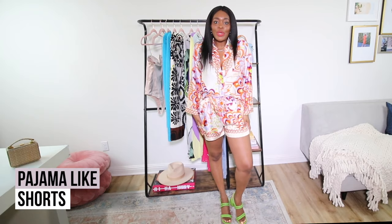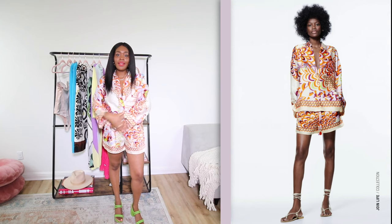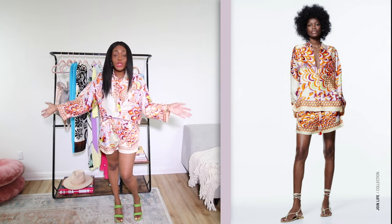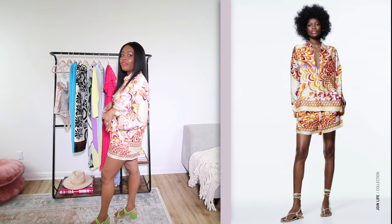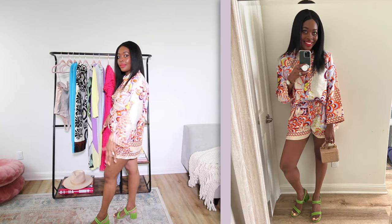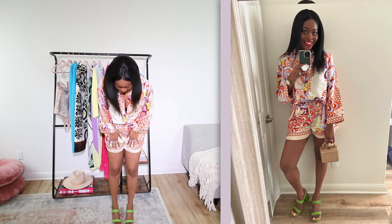First up is this cute pajama-like short set. It's like a silky satin-like fabric and the print is so pretty — it's so pretty for summer. I love that it's shorts. I do have a few of their silky satin-like pants sets, but for summer the shorts come in really, really handy. And I love the colors on there.